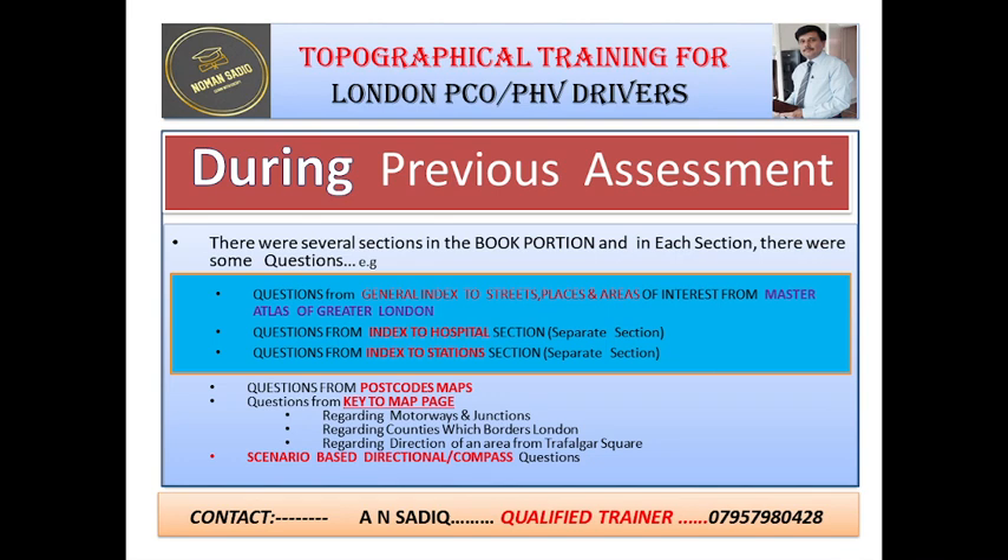Now I would like to discuss the changes regarding the questions of the book portion. During the previous assessment of TFL, there were several sections in the book portion and in each section there were some questions. For example, there were questions from the general index to the streets, places and areas of interest from the Master Atlas of Greater London. Also there were some questions from the index to the hospital section. There was a separate hospital section in the previous 17th edition of the book.